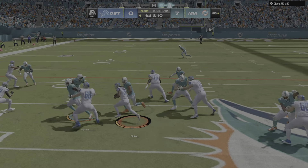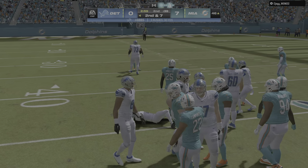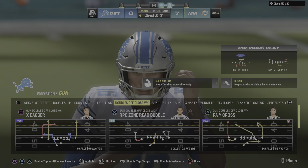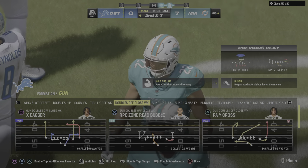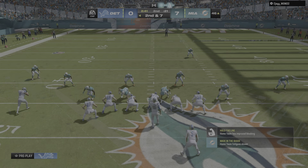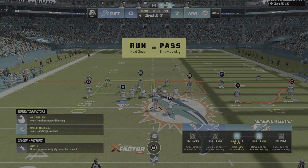Going back to Gibbs on first down. He'll take this to the 46. They went right back to him, but he pretty much had nowhere to go on that play. The previous carry looked pretty good. That one maybe was a little tired. Maybe he should have tapped out and had a second back come in.